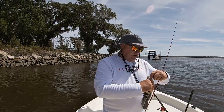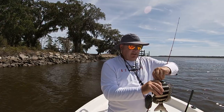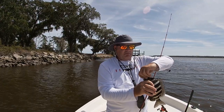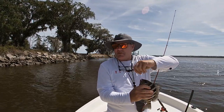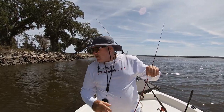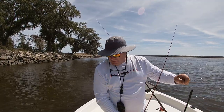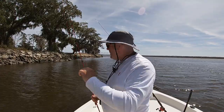All right guys, finally — a sheepshead! It took a lot of work. So we got trout — white trout and speckled trout — redfish, black drum, and now a sheepshead. Pretty good day as far as variety.